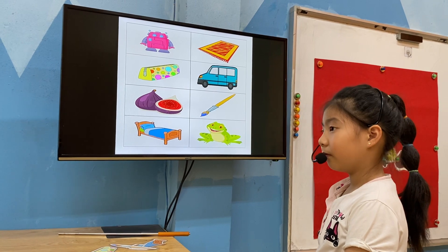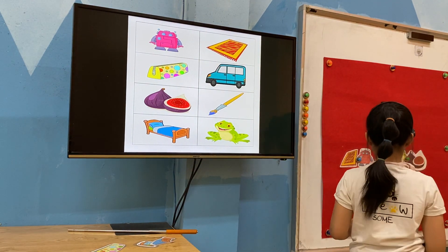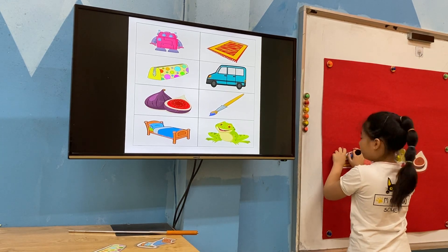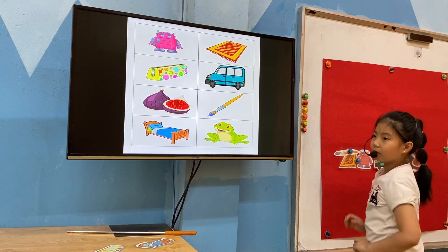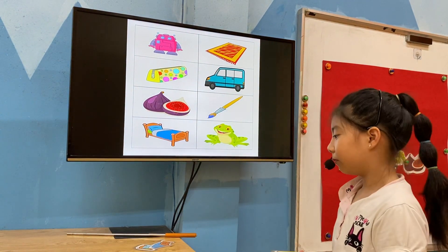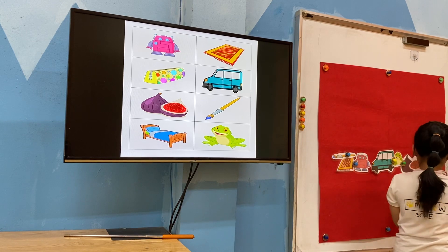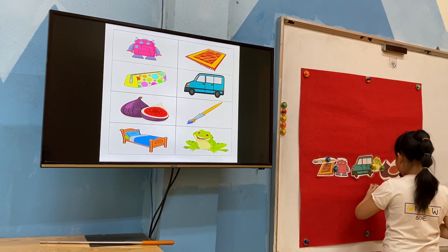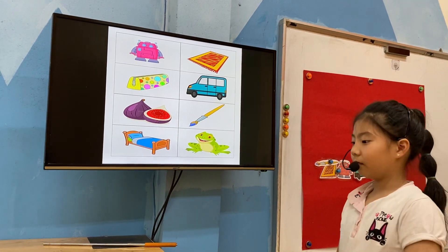Where is the paintbrush? Can you put the paintbrush on the mat? Okay. On the mat. On the mat. Yes. Very good. Well done. Where is the pencil case? Can you put the pencil case under the bed? Okay. Very good. Well done. Good job.